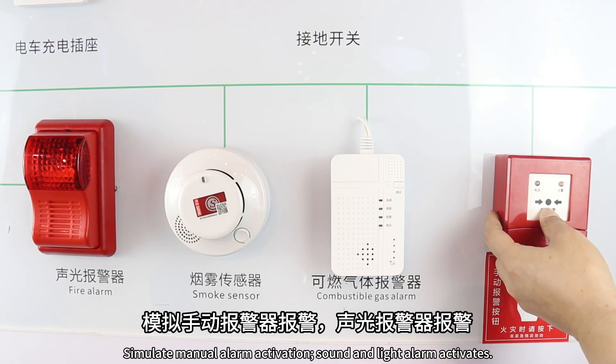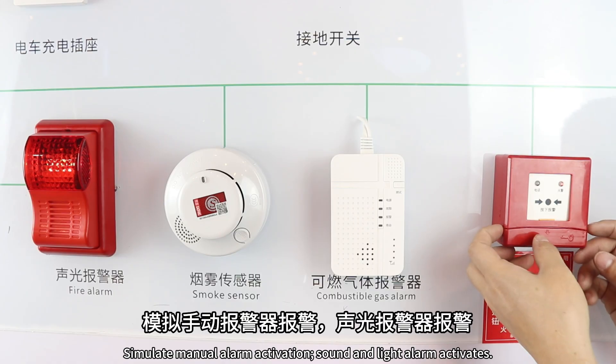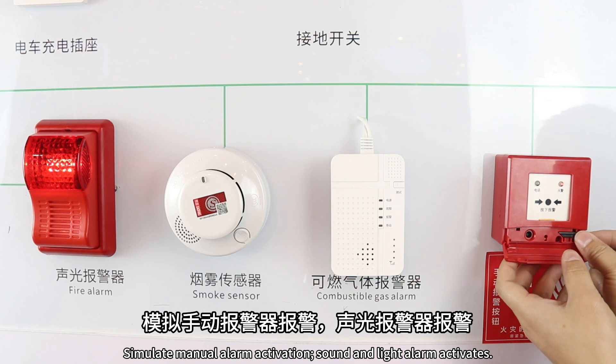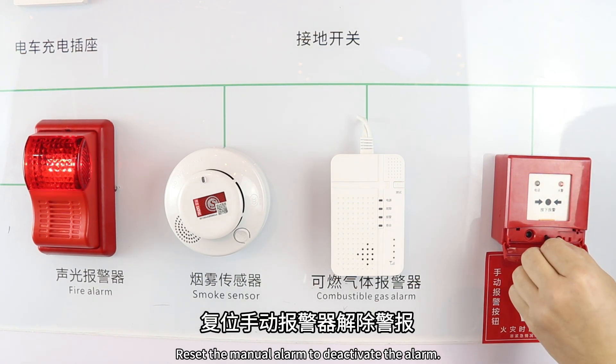Simulate manual alarm activation — the sound and light alarm activates. Then reset the manual alarm to deactivate the alarm.